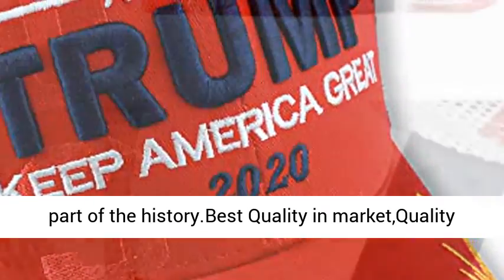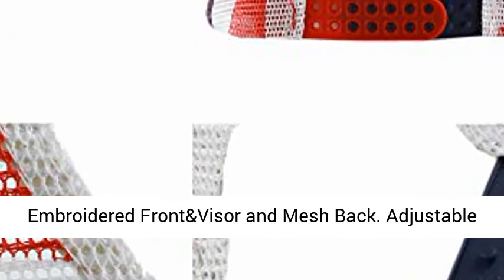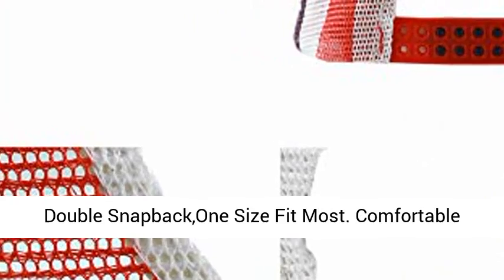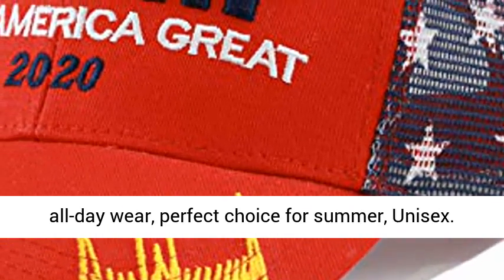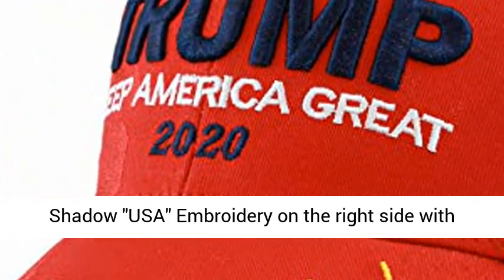Be part of the history. Best quality embroidered front and visor and mesh bag. Adjustable double snapback, one size fits most. Comfortable all day wear, perfect choice for summer, unisex.